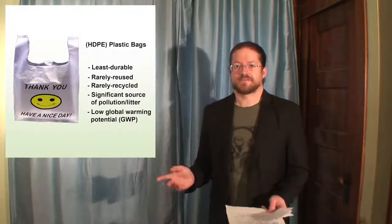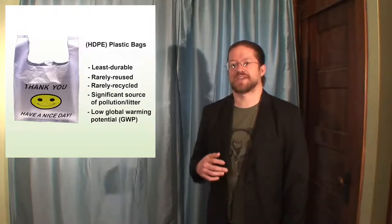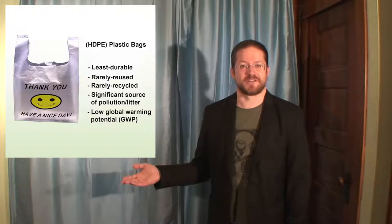Fortunately, plastic bags do have a quite low GWP, which stands for Global Warming Potential — how scientists measure the damage that the production cycle of a bag causes to the environment. I'll go into detail on that after I have finished introducing all of our bags.